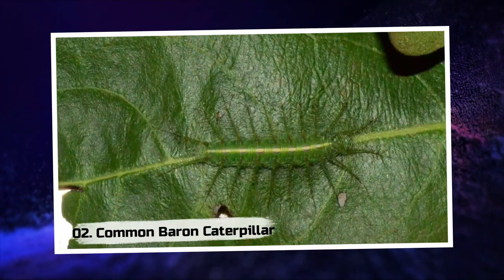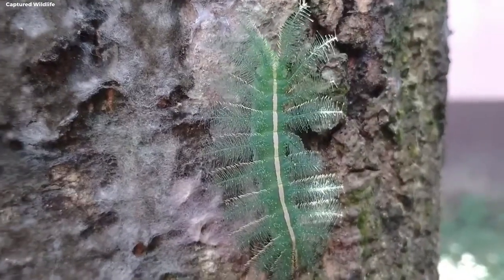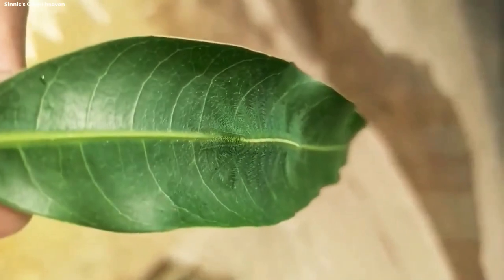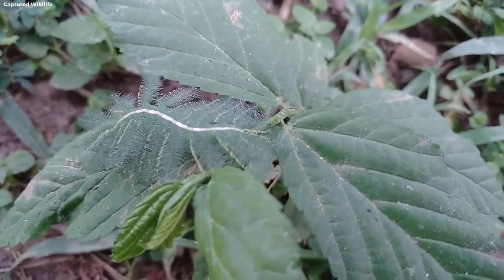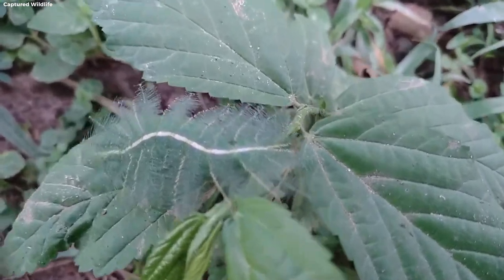2. Common Baron Caterpillar. As you venture through forests, keep an eye out for the remarkable Common Baron caterpillar. This tiny creature has mastered the art of camouflage by adopting the appearance of a bird dropping. Its unique disguise fools predators, allowing it to continue its journey undisturbed.